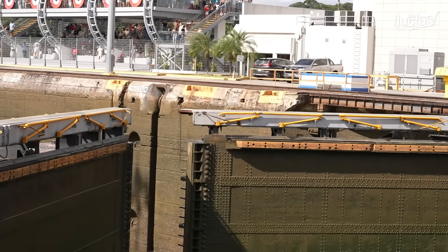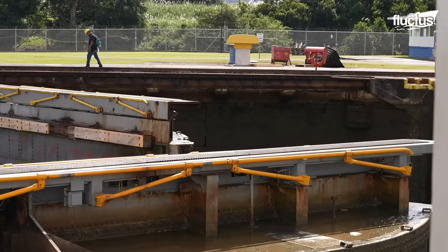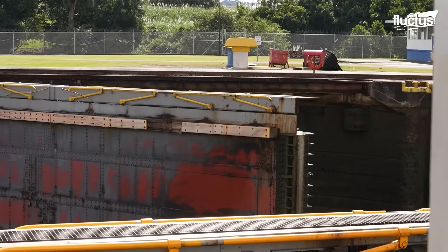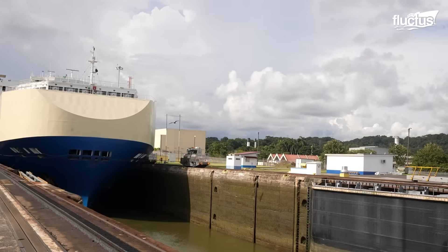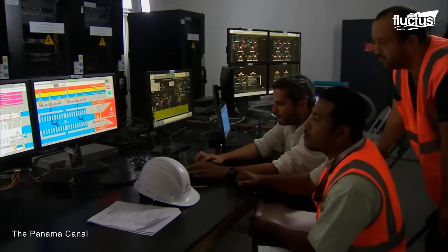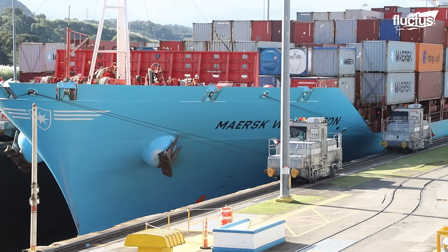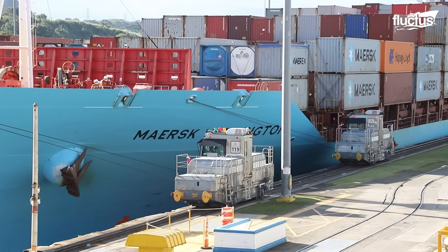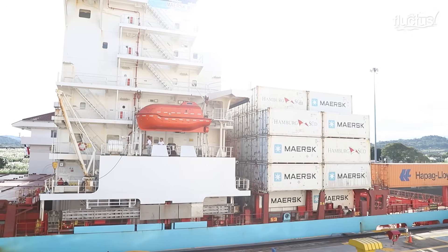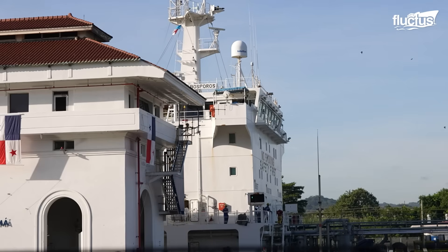Every movement of the gates and valves is coordinated from highly specialized control rooms. These command centers oversee the flow of water, the timing of gate operations, and the overall sequence of ship passages. Their work is essential for maintaining both efficiency and safety within one of the busiest waterways in the world.